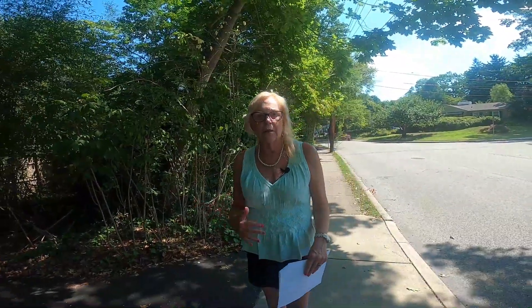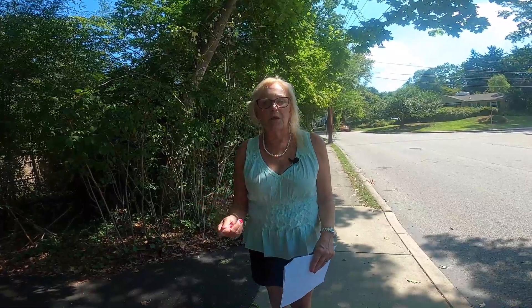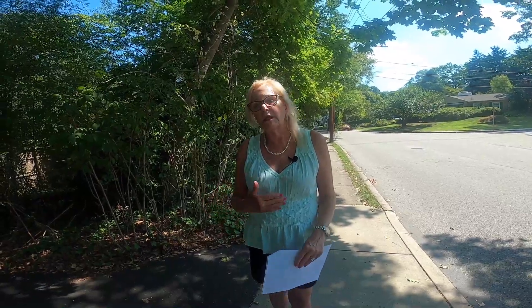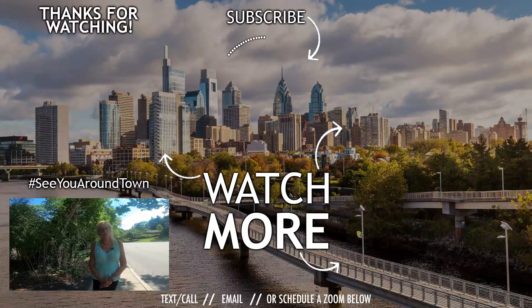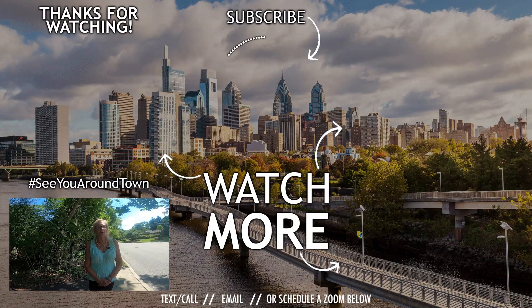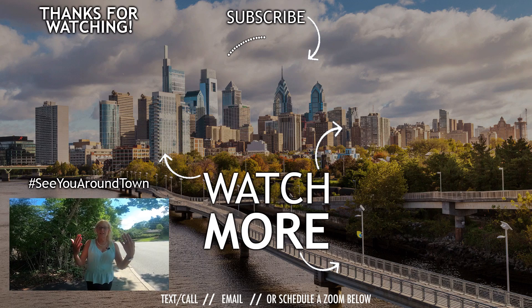If you like what you heard today, make sure you tap the bell so you'll be notified when we have new videos. If you're thinking about buying or selling a home in Ambler, the only way we can help you is if you reach out — shoot us a text, send us an email, or schedule time on our calendar for a Zoom call. Let us help you make a smooth move into Philadelphia and the suburbs. Until next time!